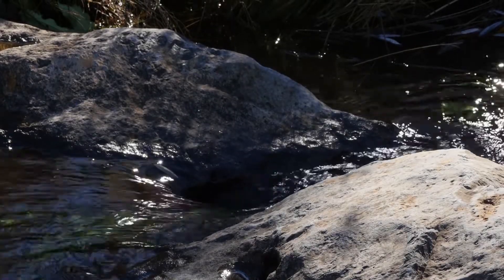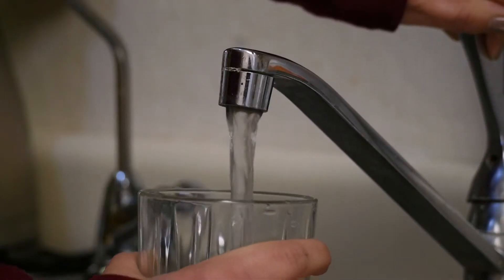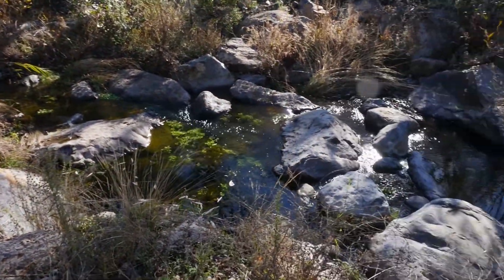In previous episodes of Bay Area Bountiful, we've talked about rivers and streams, about where our drinking water comes from, and about groundwater. Now we're going to look at how all those things are parts of a larger system — a watershed.